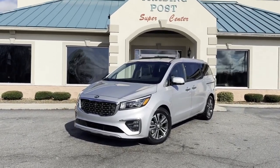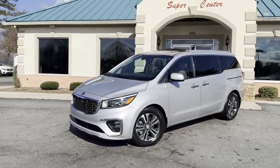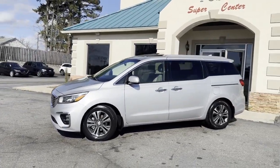Best of the best. This thing is loaded, guys. You've got to check it out. 2020, new as they come, Kia Sedona SX.